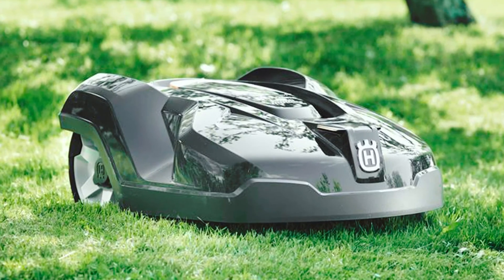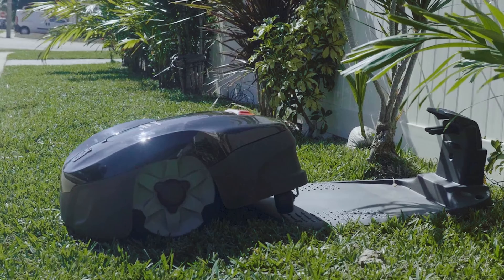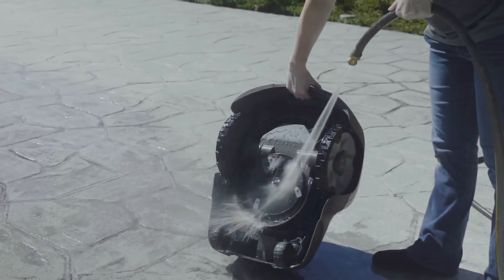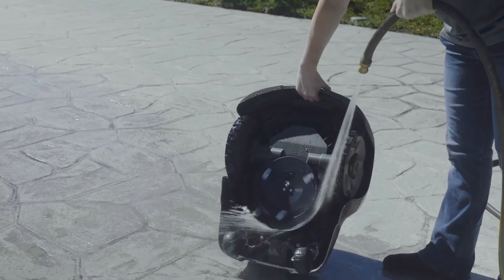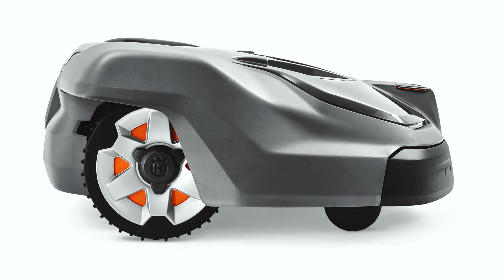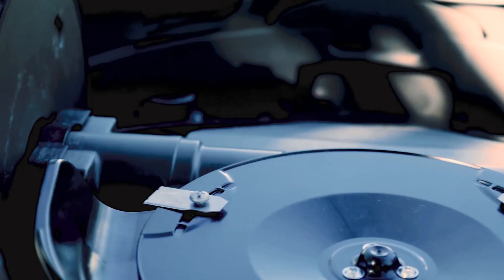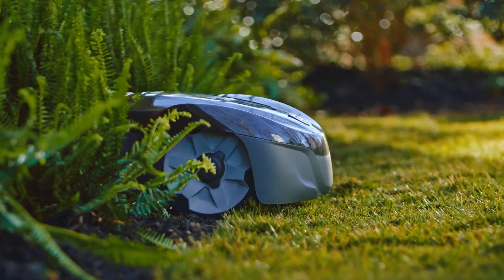The Husqvarna Automower 115H can handle lawns up to 0.4 acre with a cut width of 8.7 inches and an area capacity of 720 square feet per hour. It is also weatherproof, ensuring it can tackle any conditions. Overall, the Husqvarna Automower 115H Robotic Lawnmower is a reliable and efficient tool for maintaining a pristine lawn. Its smart technology, easy installation, and theft protection make it a standout choice for any homeowner.